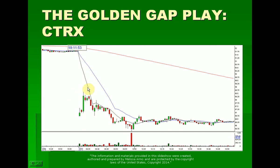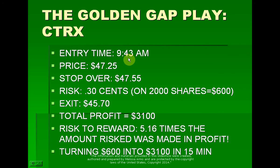You have to wait for a setup. You have to wait for confirmation the stock is actually going to go in the day. You're looking for the trade within the first 30 minutes, between 9:30 and 10. Entry time was 9:43. Price is $47.25. Stop was over $47.55. This is a nice entry on a stock at this price point, particularly CTRX, which can be a little whippy.